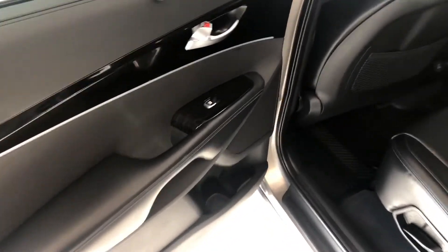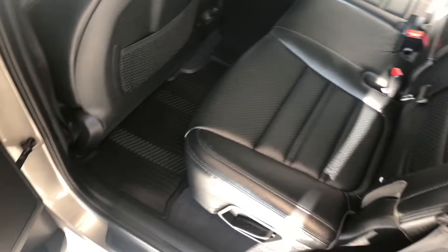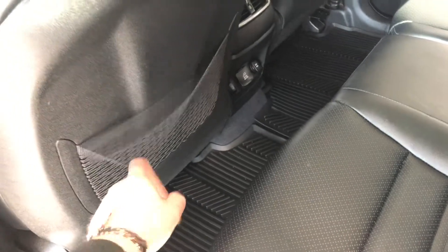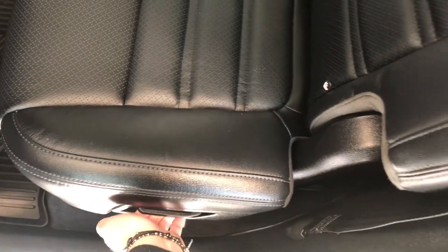Taking a look inside the back, we have some storage on the bottom just like the driver's side, continuing with the all-weather mats and black leather. Behind the front passenger and driver's seats you have little nets for some extra storage. The seats also fold down — just pull the little handle upward and the seats will fold, giving you access to your third-row seating.